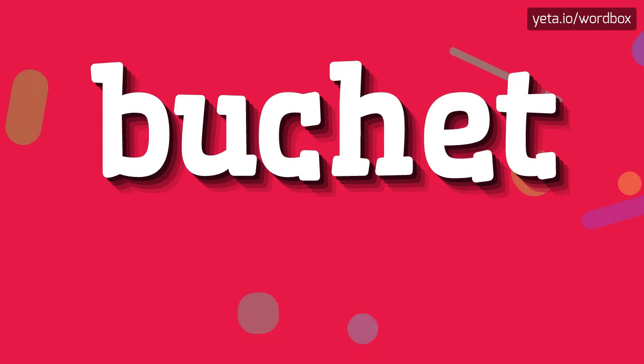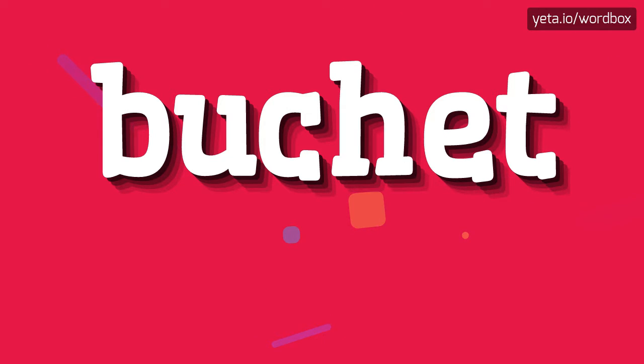Hi everyone. Thanks for choosing my channel. So, now I will demonstrate how to pronounce this word. Let's get right to it.